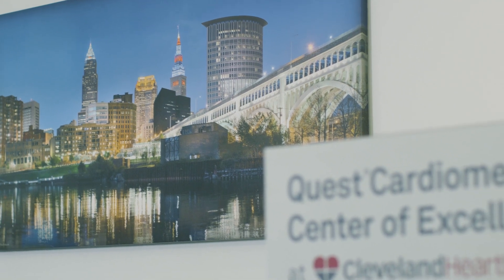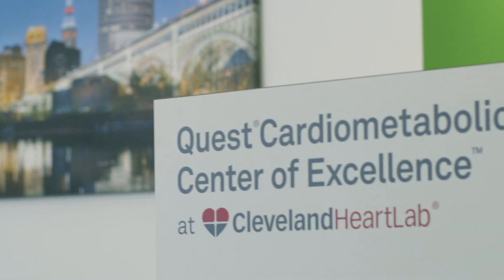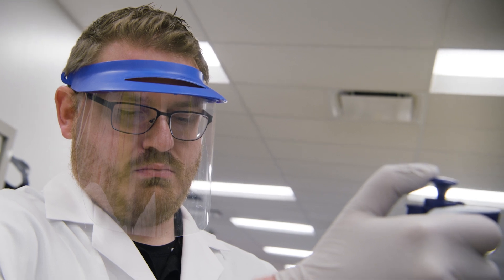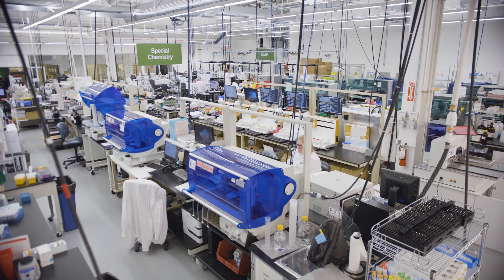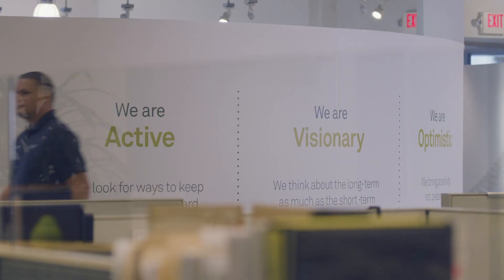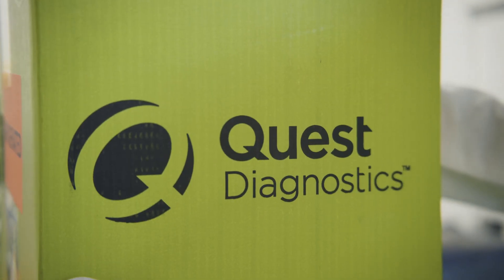We took the best of Cleveland Heart Lab, which is all around heart disease prevention and the boutique feel of Cleveland Heart Lab, and combined that with the best of Quest, which is around metabolic disease prevention.